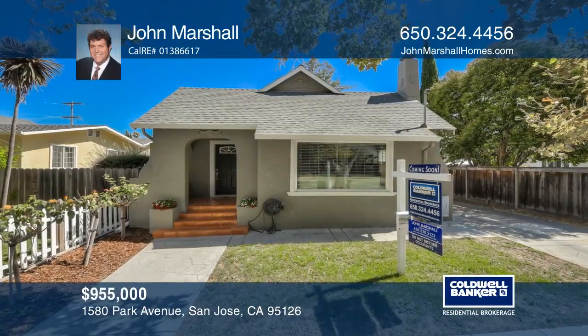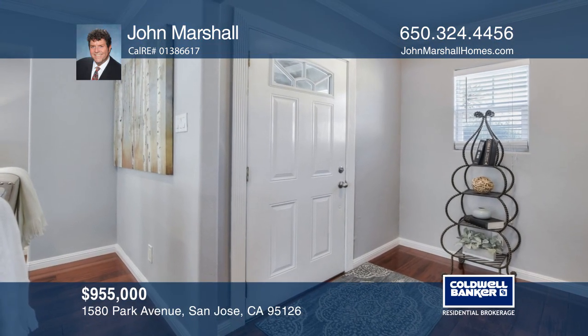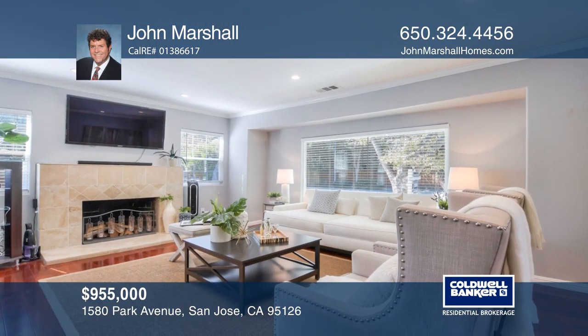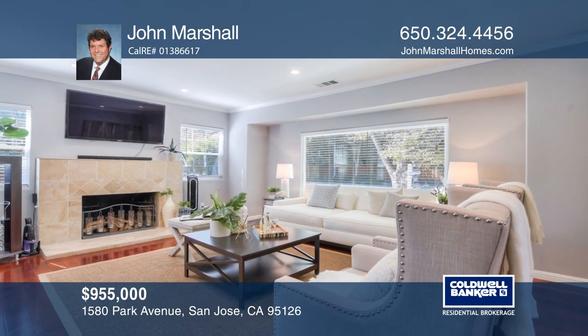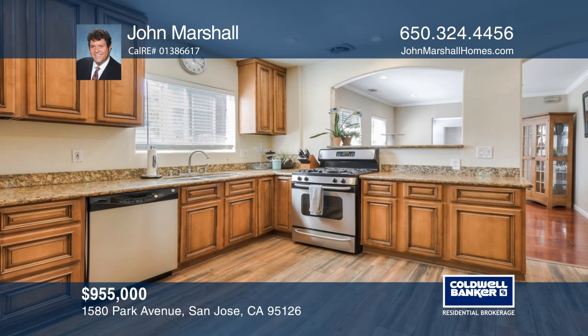This vintage charm home is in the Rose Garden area of San Jose and has two bedrooms and two bathrooms. It features a newer kitchen with engineered wood floors, a stainless steel fridge, a gas oven, a sink, and a dishwasher.